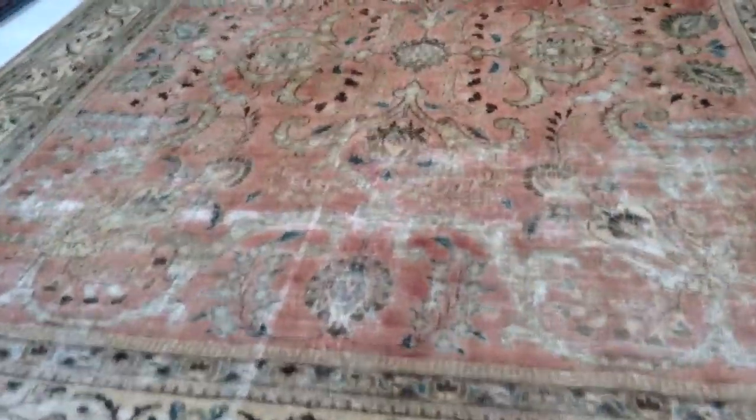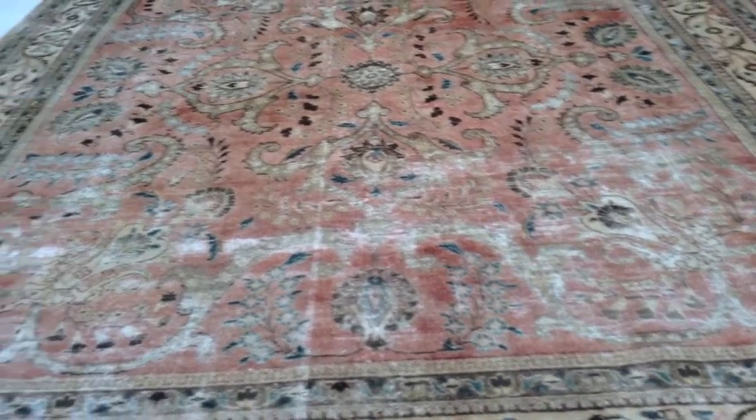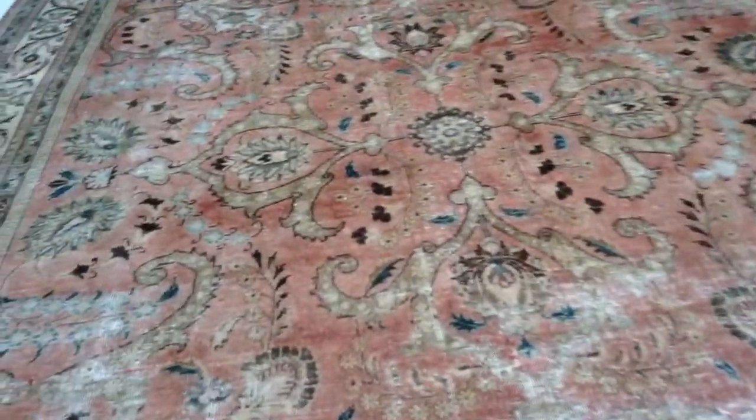This one has a very beautiful mixture of retro and classic look to it. Some parts of the carpet are more faded, giving this carpet a lot of character.